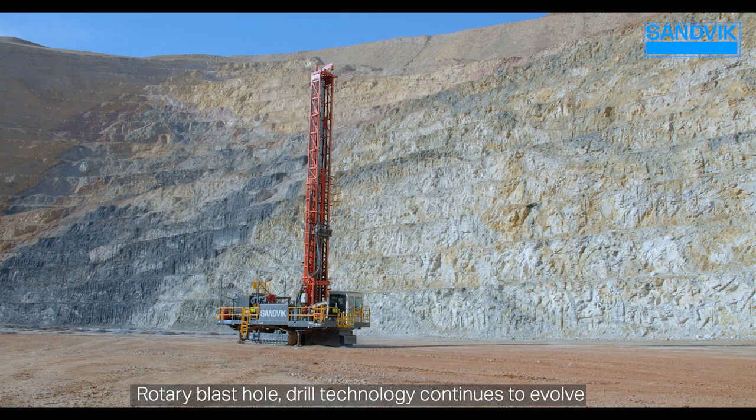Rotary blast hole drill technology continues to evolve, and our i-Series line of rotary drills continues to grow, especially with the addition of the DR410i. Here today with Paul Morgan, our sales support manager for rotary drills.